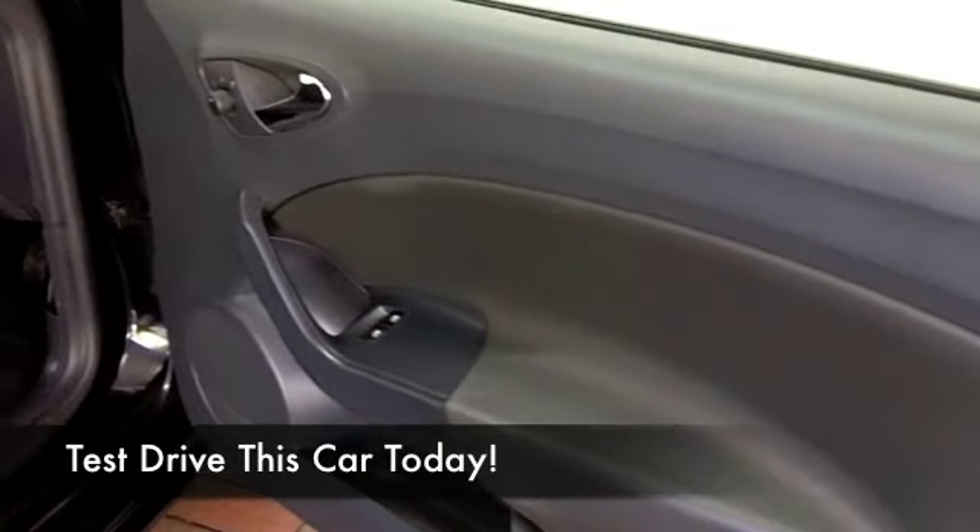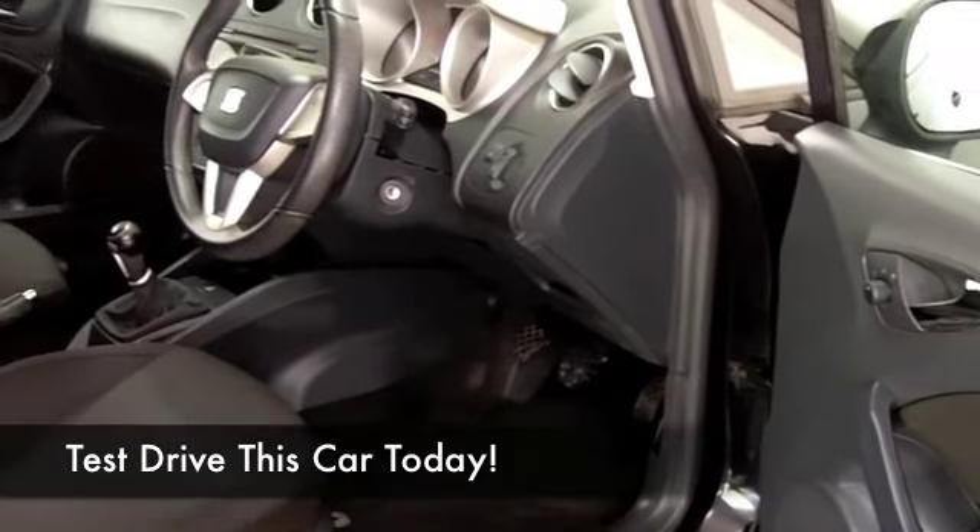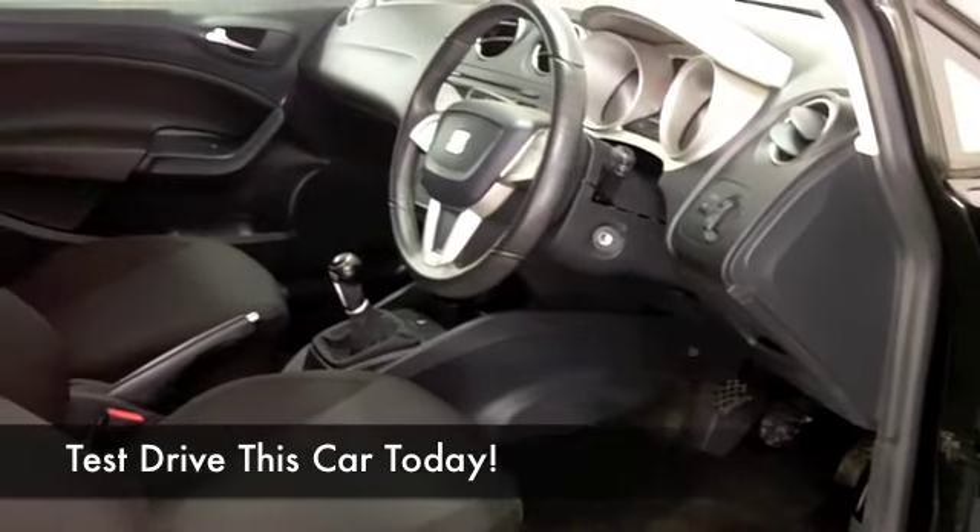It's only got about 33,500 miles on the clock, so hardly anything there. And it's economical — you're looking at around 45 MPG on the combined cycle.